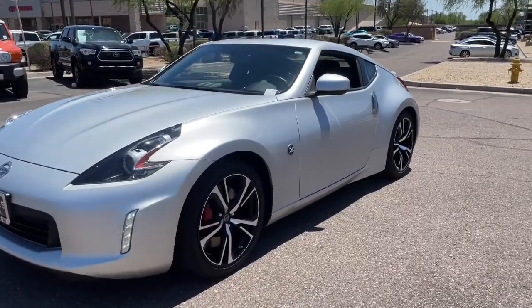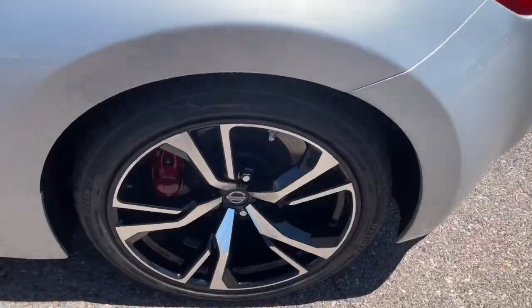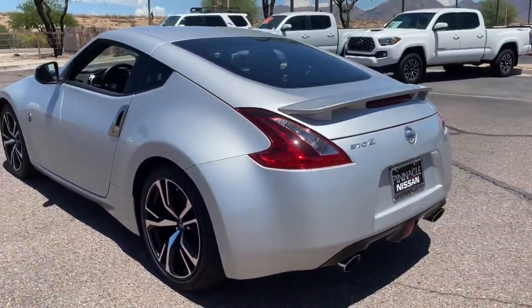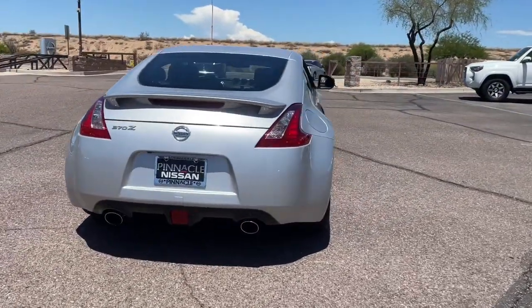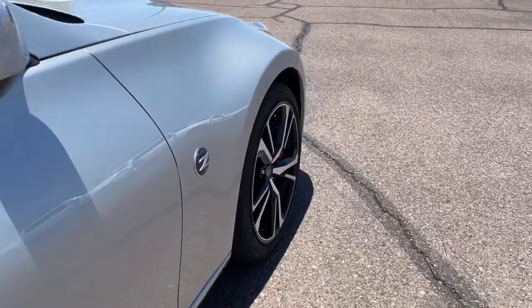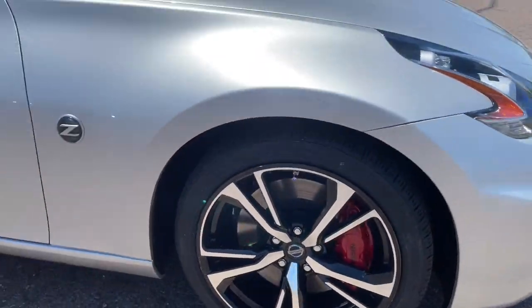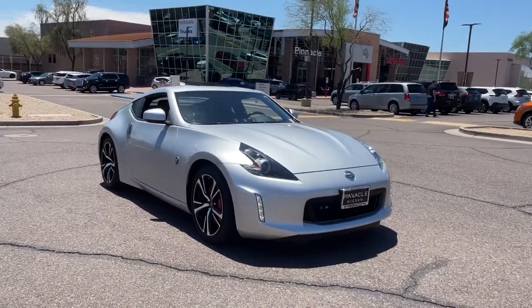Enjoy the view of this 2020 Nissan 370Z. This vehicle is an outstanding buy with fewer than 15,000 miles on the odometer. Climb into the driver-focused cockpit of this 370Z and let the fun begin. From its muscular performance to its classic style and easy comfort, this iconic two-seater sports car delivers old-school exhilaration.